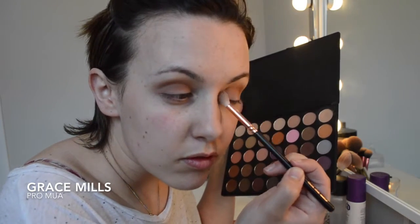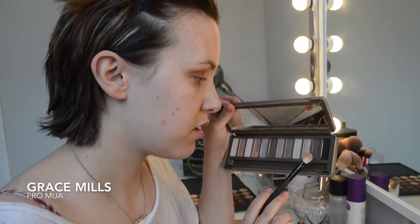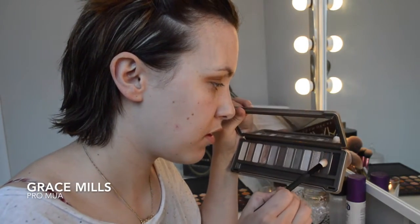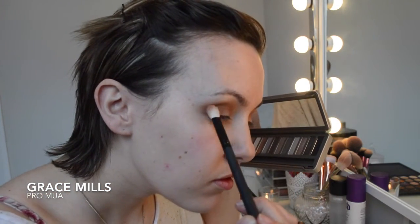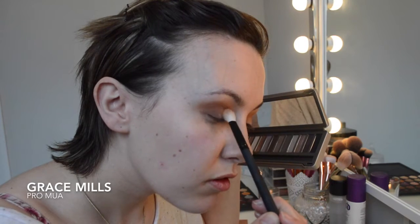I wanted a little pop of colour and I do quite like an orange — it looks dramatic but it's not at all, it just pops nicely. So for that I'm using the Morphe 35N palette. I also thought it would be nice to have a shimmery dark corner, and for that I'm using the Naked 2 palette with shade Busted, going into the slight corners and buffing away.